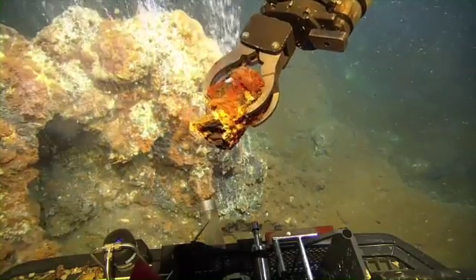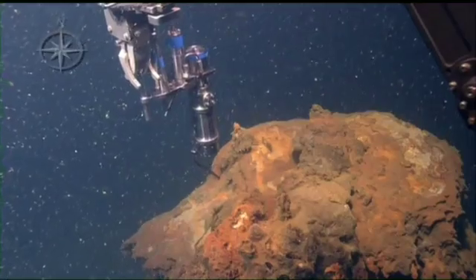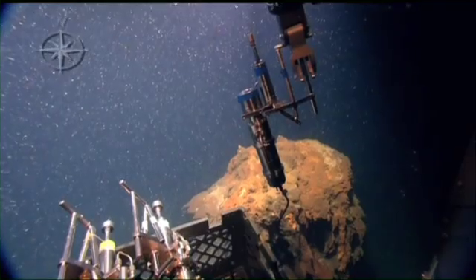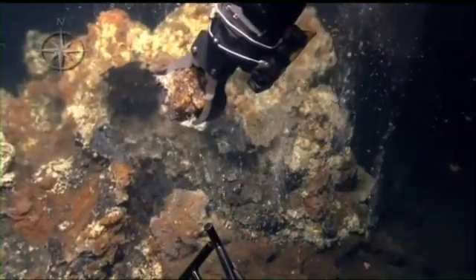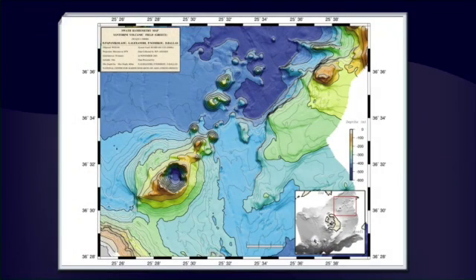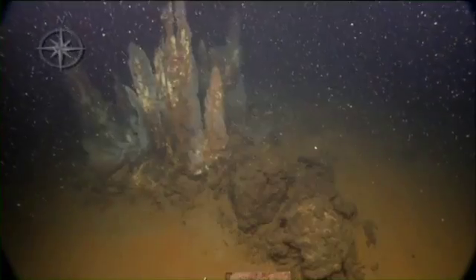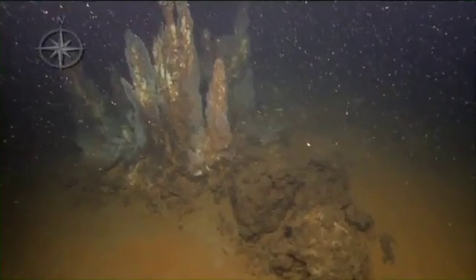Scientists study the chemistry of these hydrothermal vents and surrounding areas, as well as the biology that can thrive there and the composition of the geology. We also map the areas where hydrothermal vents occur to assess if the site has become more or less active over the years. Studying these vents can therefore help us determine the activity of the nearby underwater volcano.